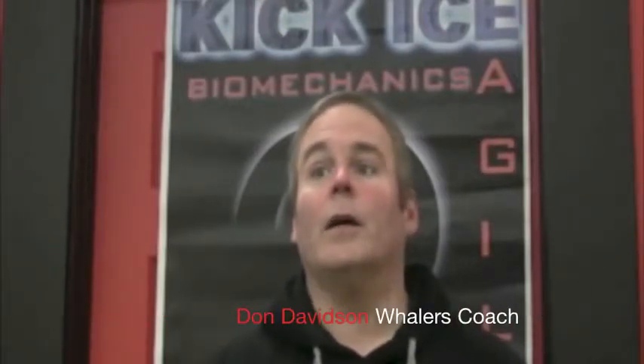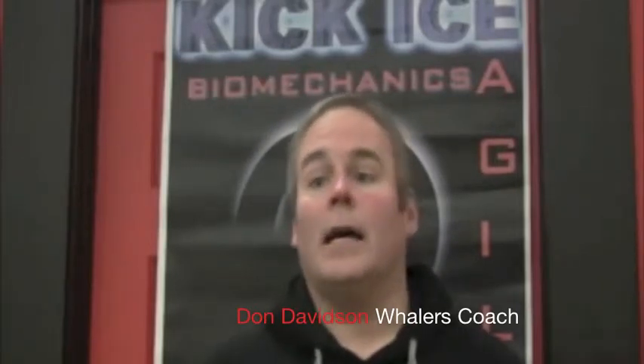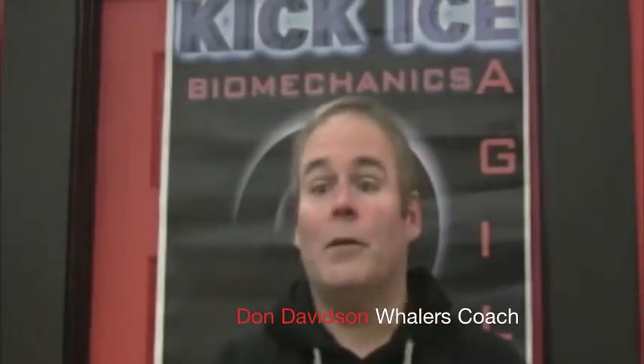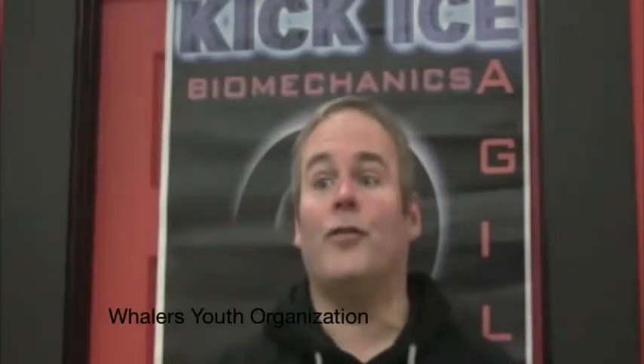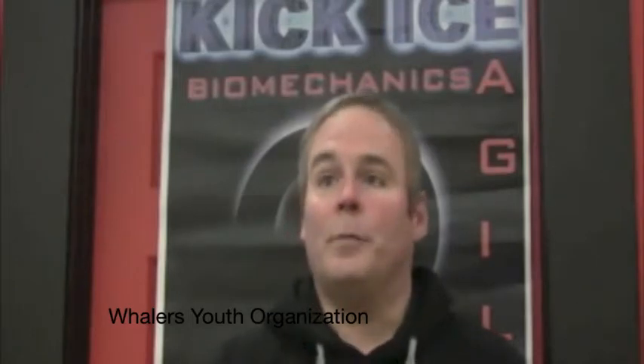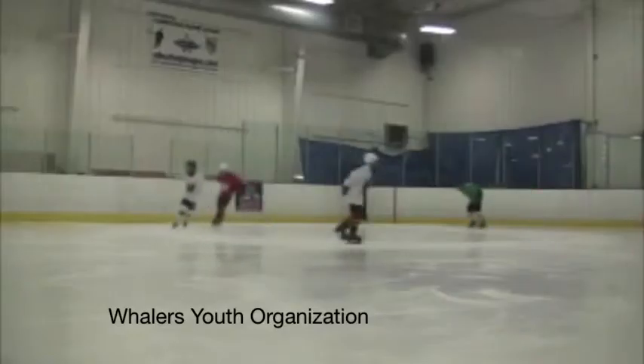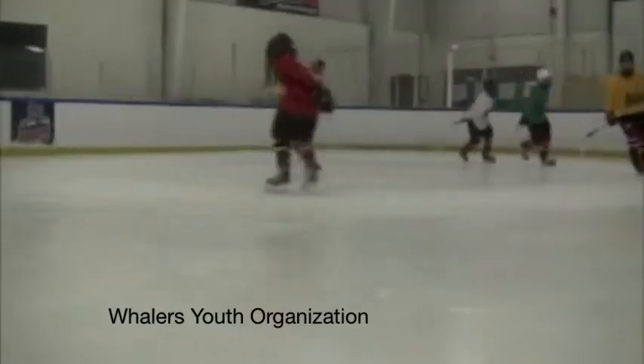Hi, my name is Don Davidson. I'm a coach and a hockey player, and I've been coaching now for approximately 20 years. In that time, I've been playing hockey since I was a young boy — age five I started playing hockey — and in all my experience, I've never run into a program like Kick Ice.